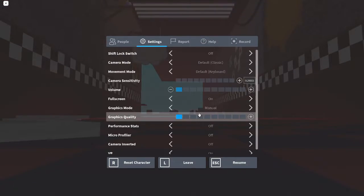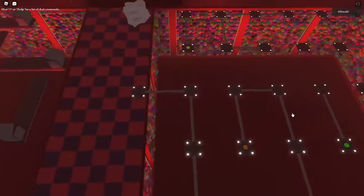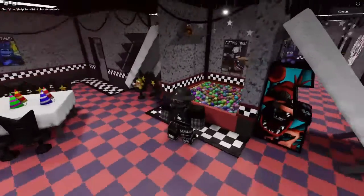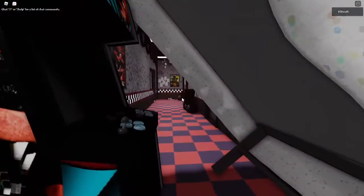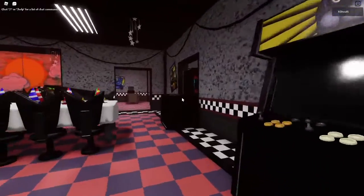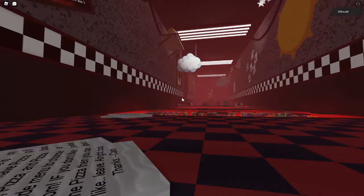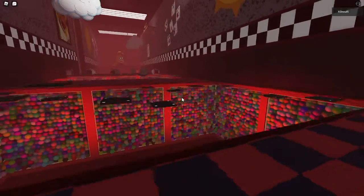Now you'll be spawned here — and yes, I can turn up my graphics now. This is a maze, and it wouldn't be fun having to complete all of this, but just don't fall. You might be confused why you spawned here. It'll all look like this. Since you got out of the ball pit, go to the entrance.